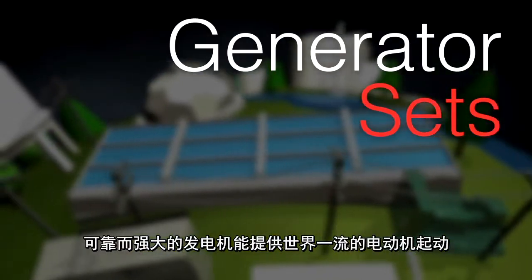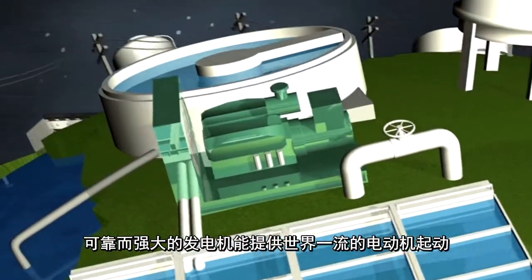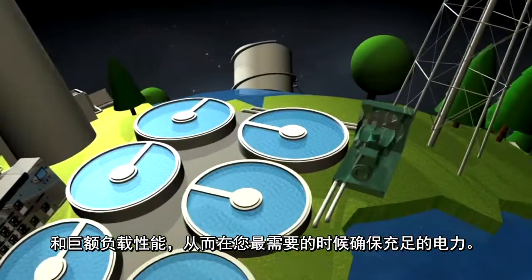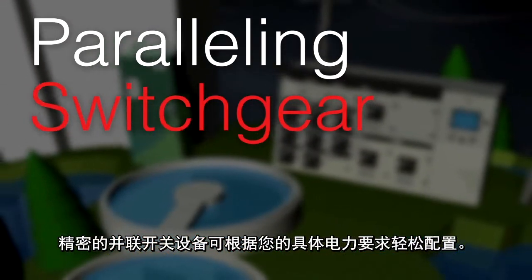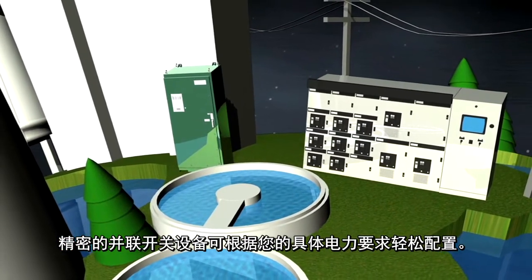Dependable, robust generators offer world-class motor starting and block load performance, so you have power when you need it most. Sophisticated paralleling switchgear readily configures to your specific power requirements.